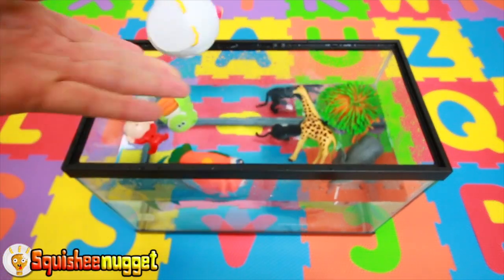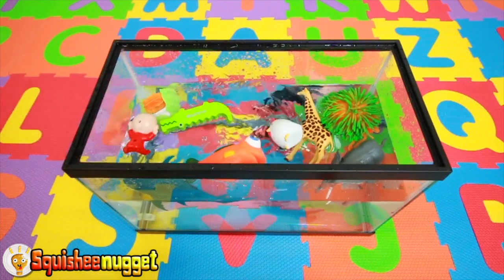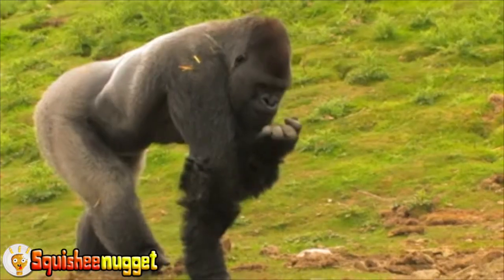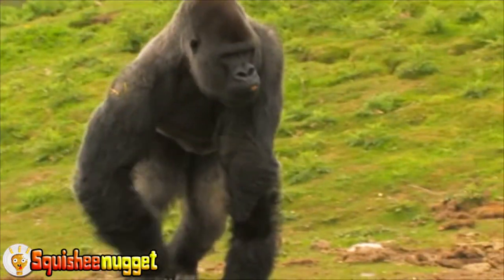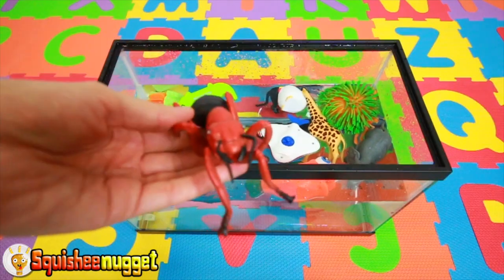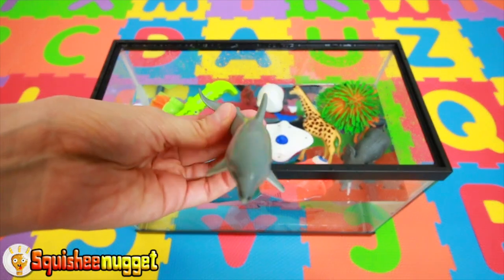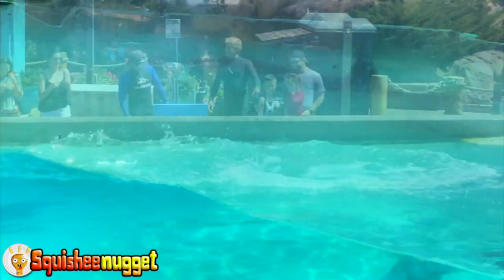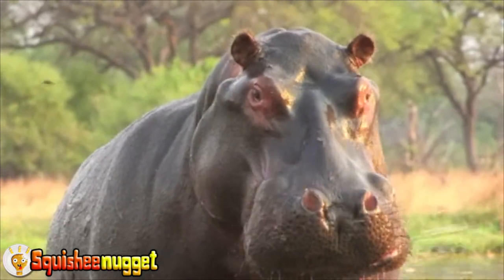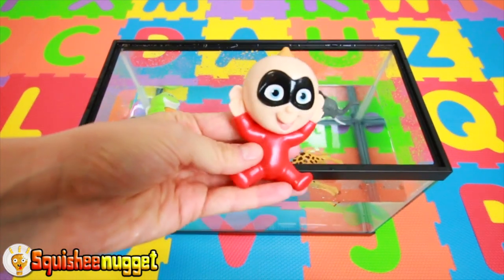White hen. Green alligator. Dark grey gorilla. Blue manta ray. Red ant. Gray dolphin. Purple hippo. Green frog. Giraffe with brown spots. Gray elephant.